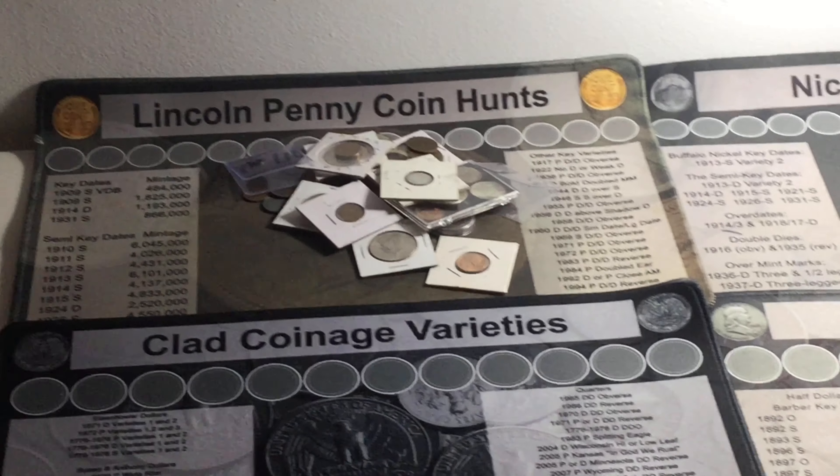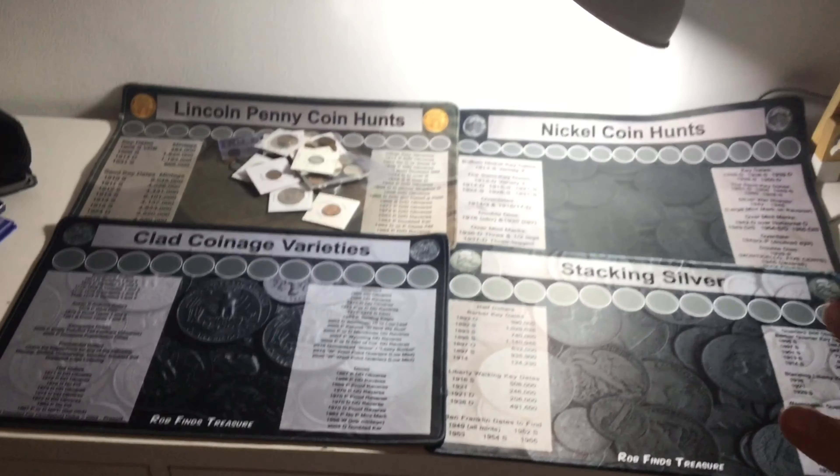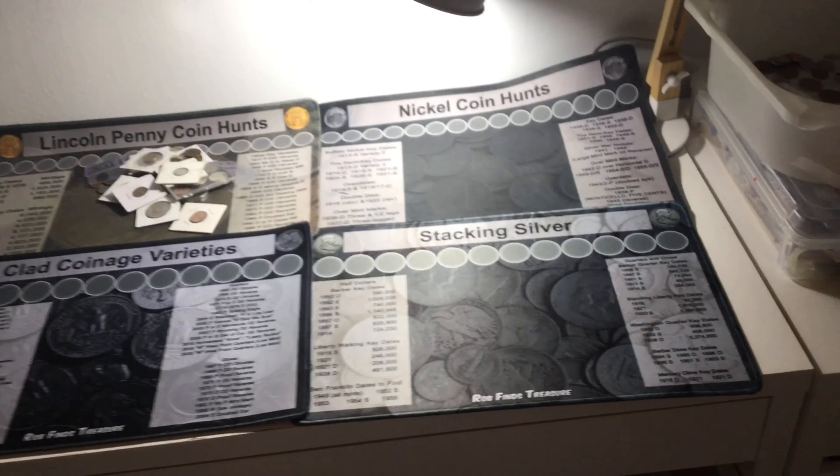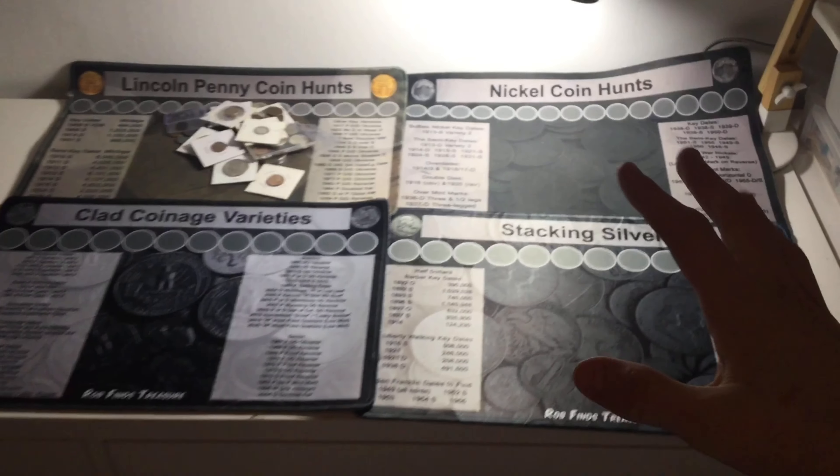And this is it. The complete collection, just as I dreamed. It looks so amazing. Wow. This is what I've always dreamed of, and it's come to life.